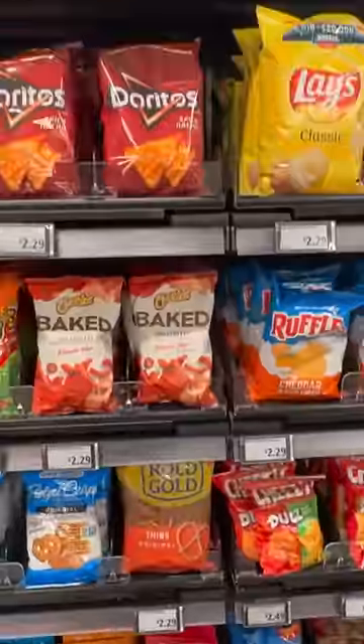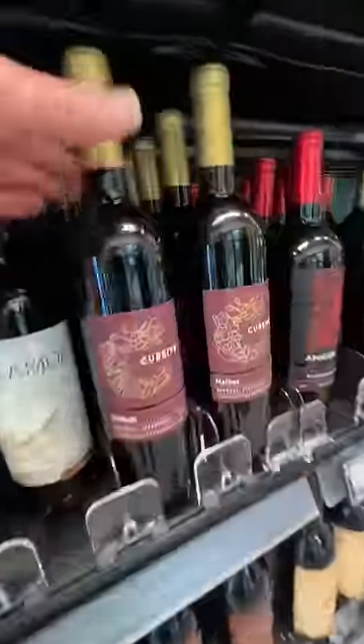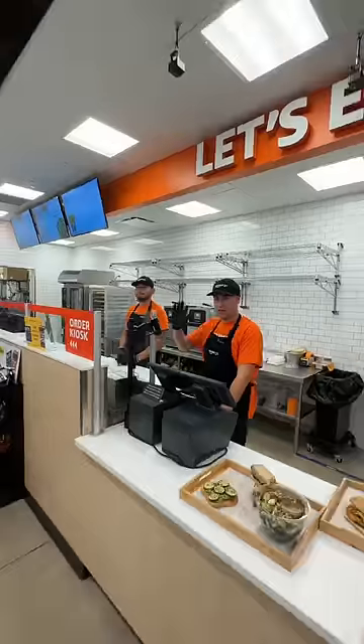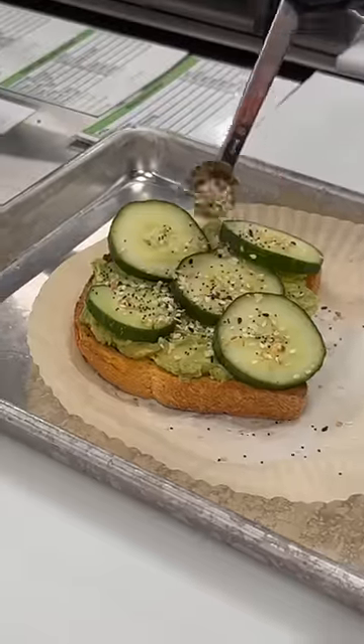There's a mix of standard snacks, local brands, and even kombucha on tap. The store also sells booze — did you know Amazon has their own wine brand called Cursive? There's also a kitchen with made-to-order items like breakfast sandwiches, salads, and even cucumber avocado toast.